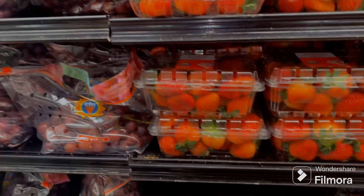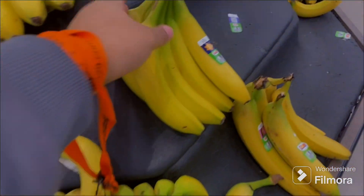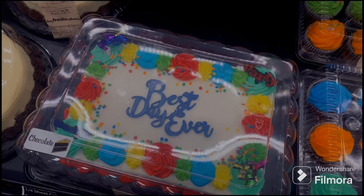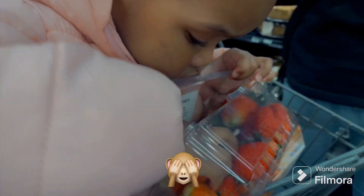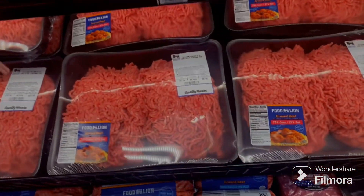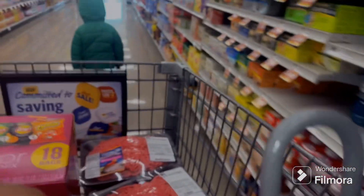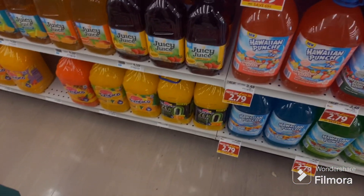Let's see which ones look good. I like these. I don't want this one mommy — I want the other one. Chase, we're doing a video about healthy food. Stop running. Which kind do you want? You want green? I guess green.